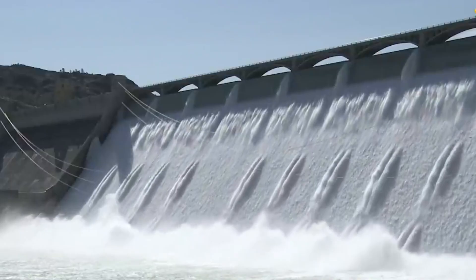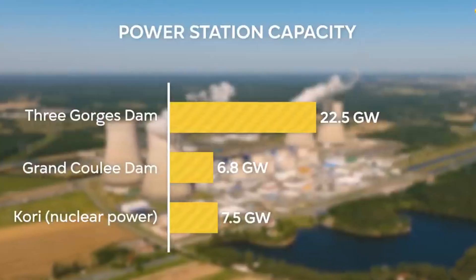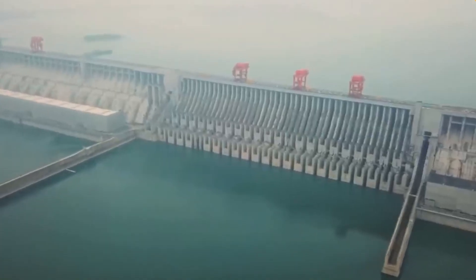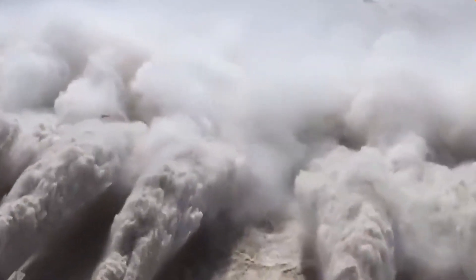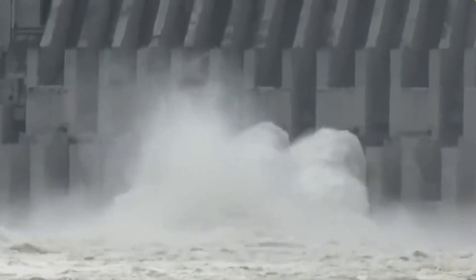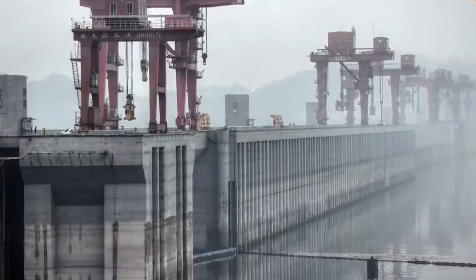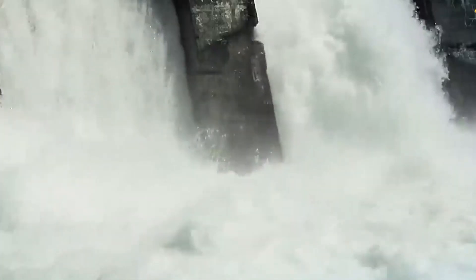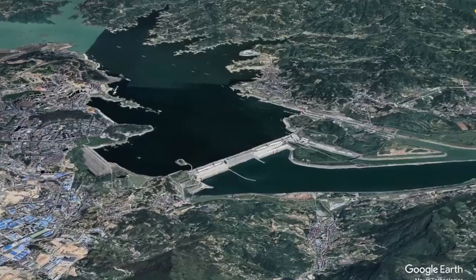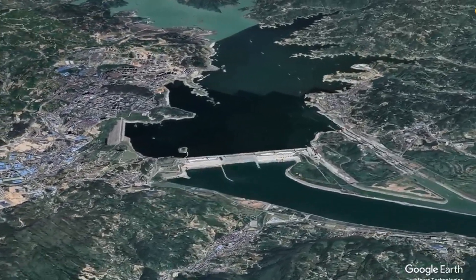But the Three Gorges Dam isn't just big — it's incredibly functional too. It's home to a colossal reservoir that can store around 9.43 cubic miles of water. A number that's hard to comprehend, right? But what does it do with all that water? The primary function of the dam is to generate electricity, and it does this on an unprecedented scale. Its total installed capacity stands at a whopping 22,500 megawatts, making it the world's largest power station in terms of installed capacity.